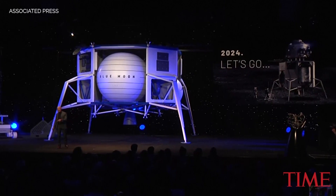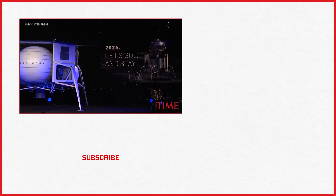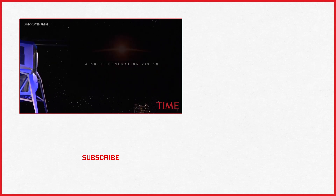We can help meet that timeline, but only because we started three years ago. It's time to go back to the moon, this time to stay.